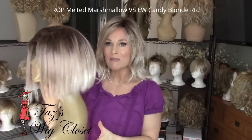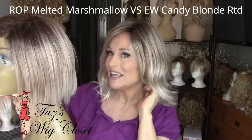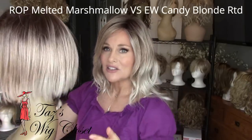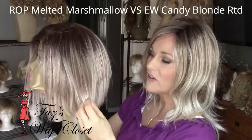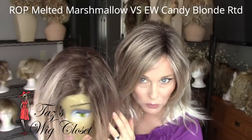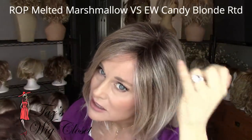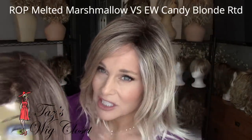I'm sure this color brings to mind another certain color that was brand new last year that everybody fell in love with — and that is Melted Marshmallow by Rene of Paris. I have Melted Marshmallow here on my Kai piece by Rene of Paris, so we're going to do a comparison. If you love Melted Marshmallow, I really think you're going to fall in love with this Candy Blonde Rooted, as I did. It's almost identical colors — you've got that sandy base with the very pale ash blonde tips, almost white. Same with this one, and all of that is on a medium brown root. I think the rooting is actually done a little better here on the Candy Blonde — it seems to be a little less dark and a little more ashy in tone.